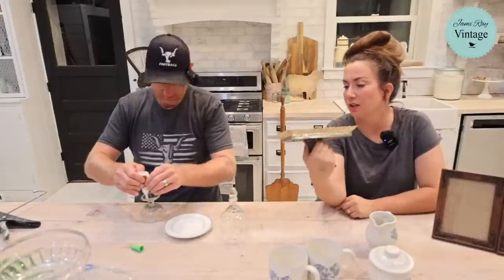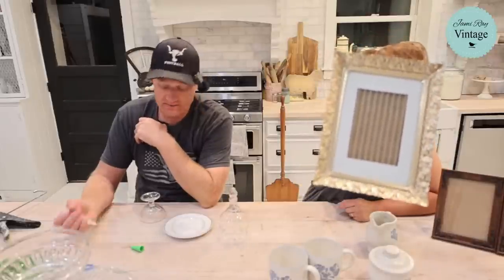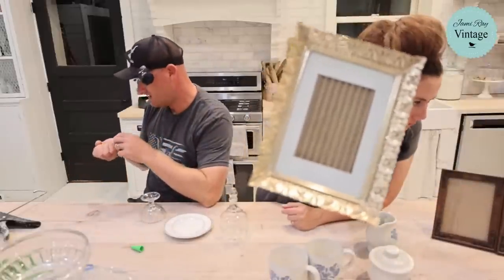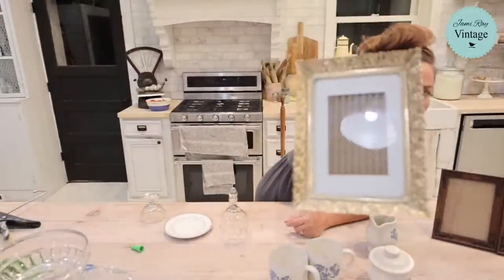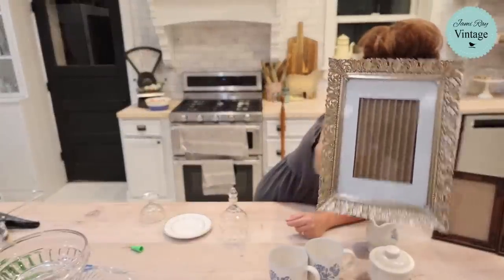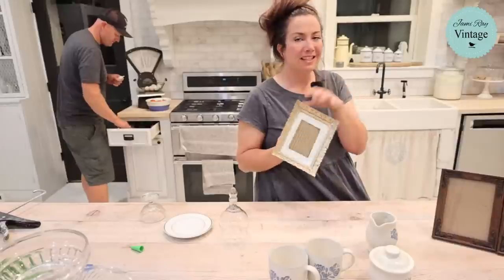This is a filigree piece - almost like a pressed tin but it's brass, very gold and vintage with a bright shiny brass finish. It was 75 cents and we're selling it for $12.95. If it doesn't sell online before I put it in the shop, I'll print out a really cute picture inside it because things always display better with pictures in frames.